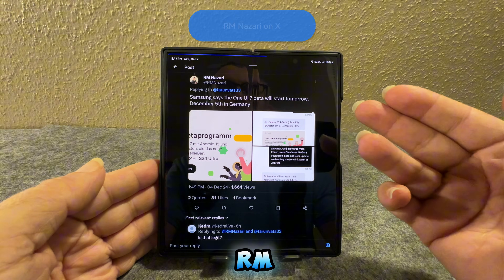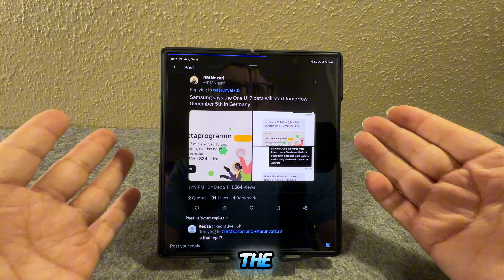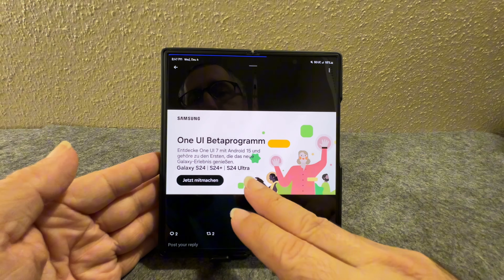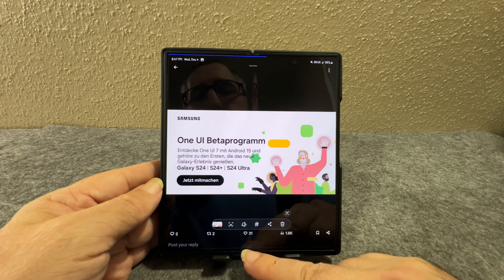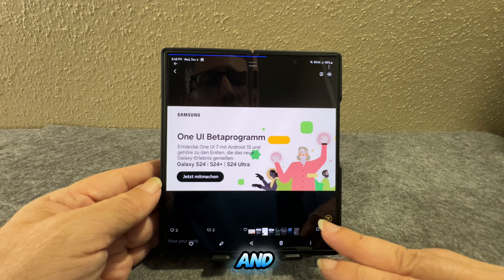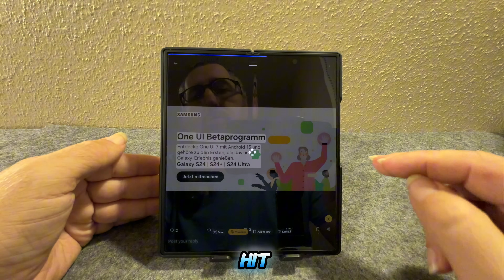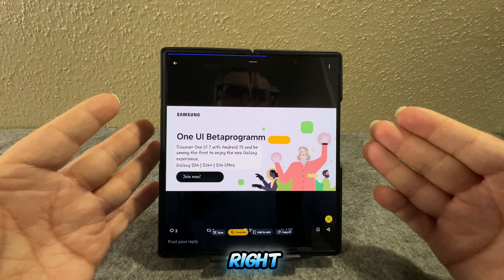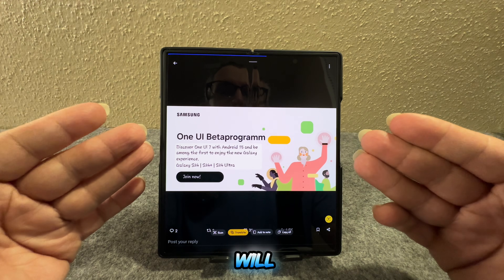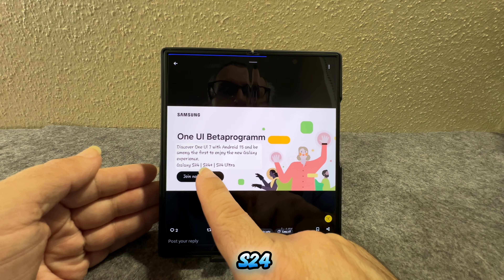Six hours ago, rm nazara on X said Samsung says the One UI 7 beta will start tomorrow, December 5th, in Germany. Looking at the German Samsung page screenshot and translating it, it shows: 'One UI Beta Program — Discover One UI 7 with Android 15, be among the first to enjoy the new Galaxy experience on the Galaxy S24, S24 Plus, and S24 Ultra. Join now.'